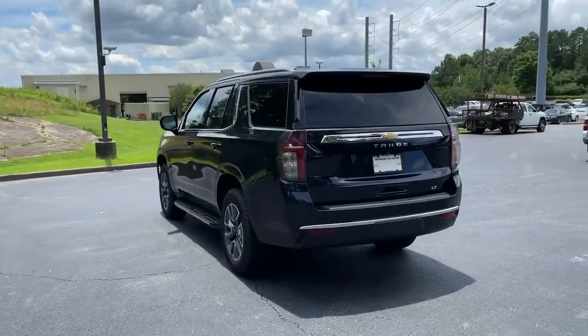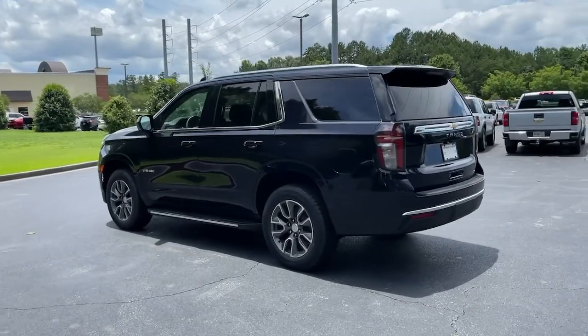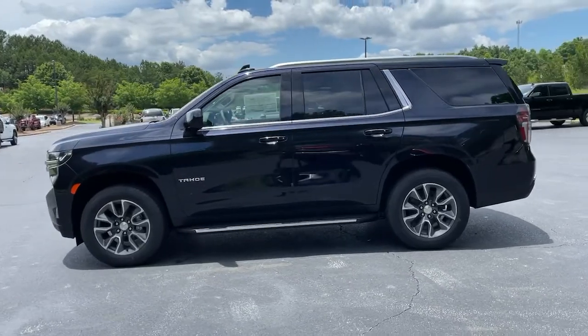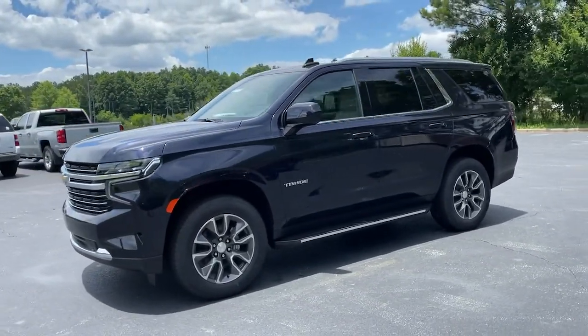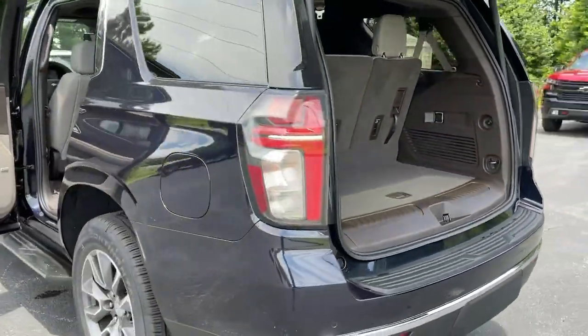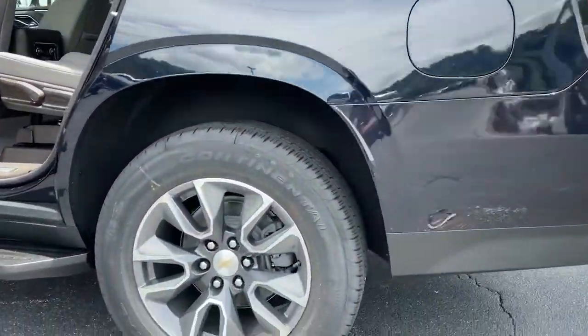These are just some of the great options this vehicle comes with: keyless entry, heated mirrors, backup camera, satellite radio, power lift gate, keyless start, remote engine start, power passenger seat, premium sound system, and heated front seats.